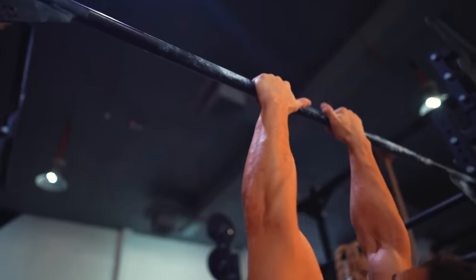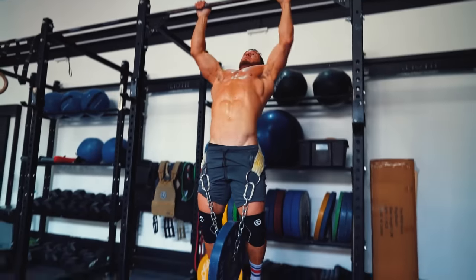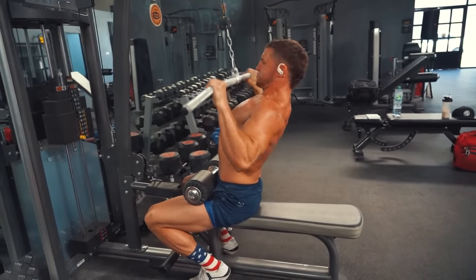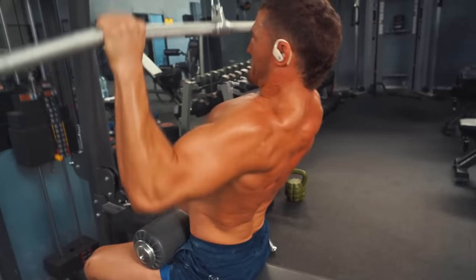Once you master pull-ups and chin-ups, then you can incorporate different variations such as wide grip, close grip, neutral grip, L pull-ups, angled grip pull-ups, archer pull-ups, weighted pull-ups — you get the point. Just do loads of pull-ups and I guarantee you'll get a jacked back. Now, if you're kind of fat or just starting out, then just do lat pull-downs. Pull-downs are an amazing exercise and are definitely the best place to start building the foundational strength for a pull-up.